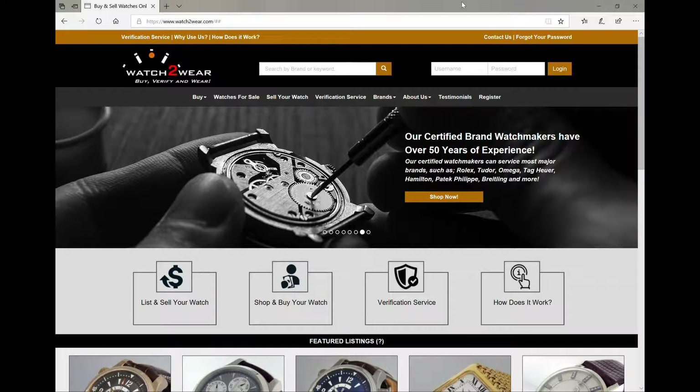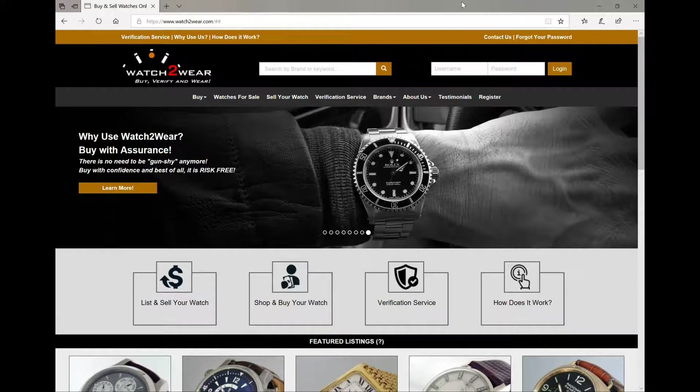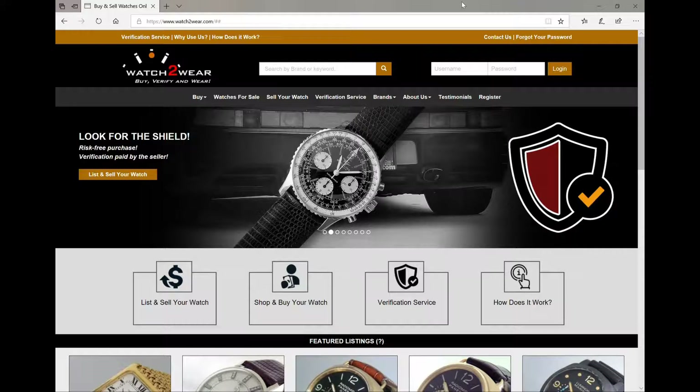Hey guys, Dale Malek with Watch2Wear. Thank you for joining me today. So today I'm going to do another video — and I may just do this on a weekly basis — showing you some new watches that we just got in, some new arrivals. So let's get right down to it.